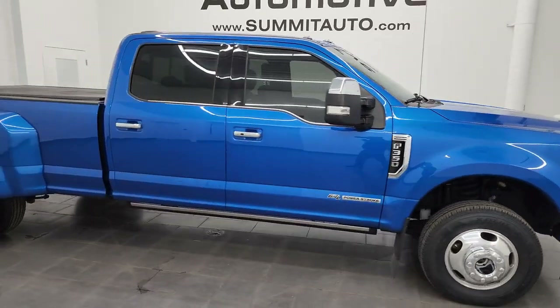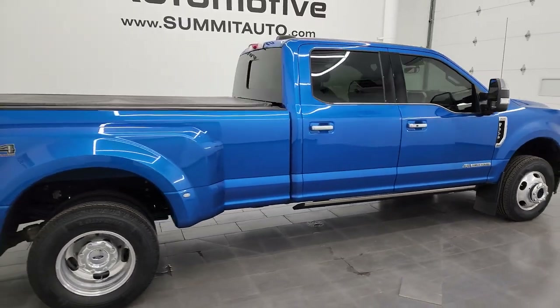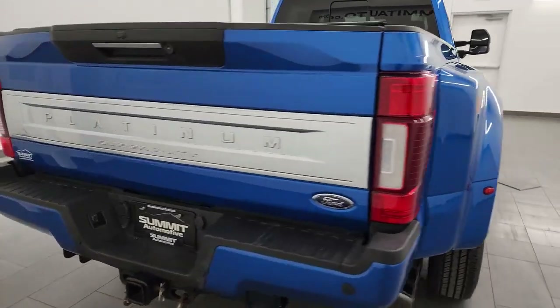Hey, this is Brett and this 2020 Ford F-350 Crew Cab Long Box Dual Rear Wheel Platinum FX4 is stock number 14168Z.